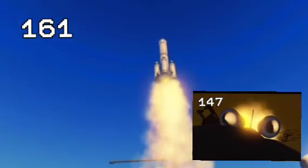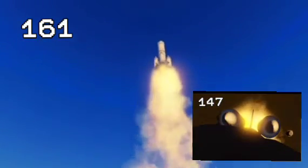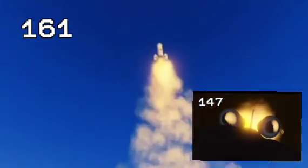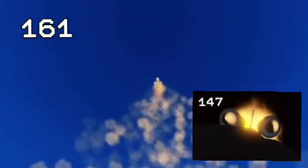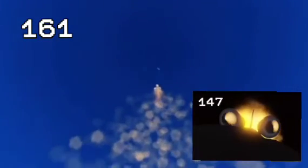The vehicle has cleared the tower. Houston, Discovery, roll program. Roger, roll Discovery. Houston now controlling, roll maneuver complete. Discovery now in a heads down, wings level position, headed to a 173 nautical mile orbit, inclined 51.6 degrees to either side of the equator.